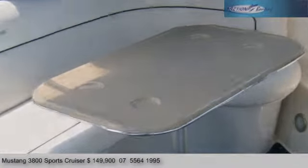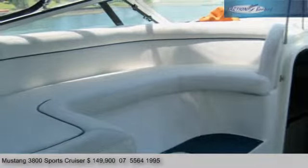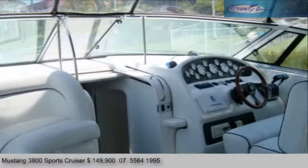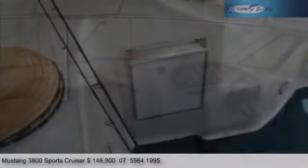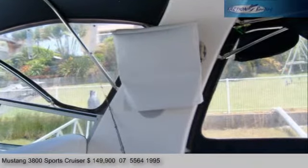It has twin VX engines, large wraparound lounges, twin helm seat, GPS, depth sounder, easy control, walkthrough dash, ice maker with ice box and wet bar area, and a second TV in the cockpit.